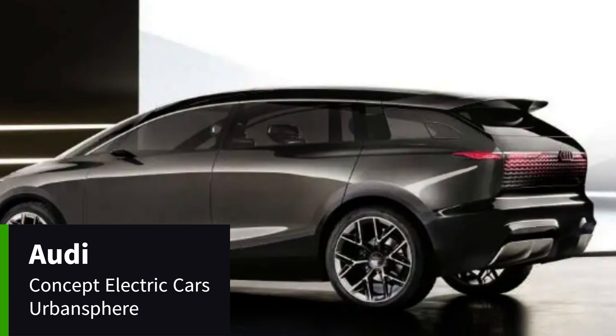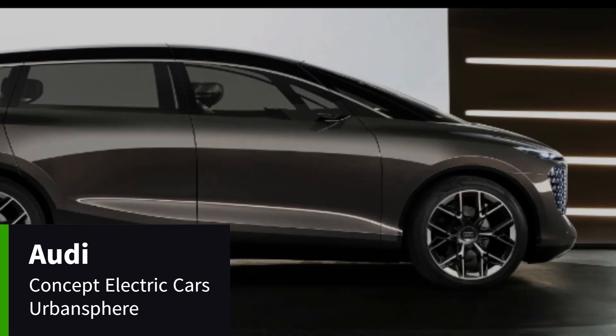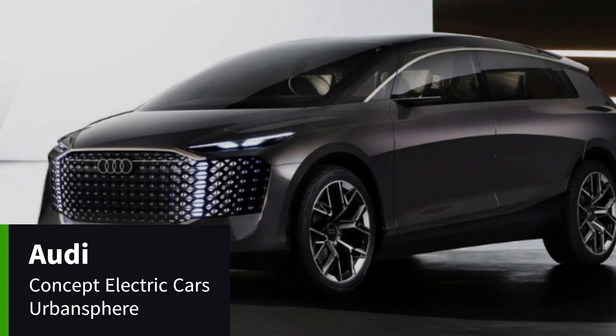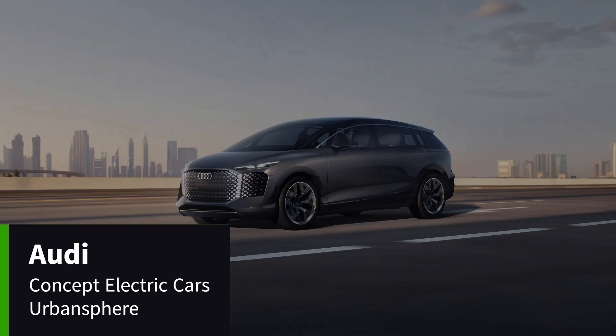A haven in the heart of rush hour, the fully automated Audi Urban Sphere concept is not only a lounge-on-wheels but also the largest concept vehicle to join the Sphere family so far. It has an approximate range of around 450 miles. With its high-tech offerings and generous interior space, it brings first-class comfort to life.